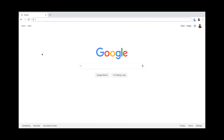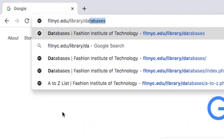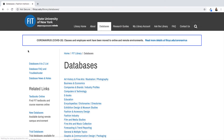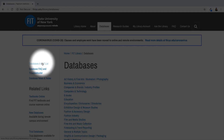So how do you access these fashion forecasting databases? Be sure to start at our library homepage at fitnyc.edu/library/databases. You can either navigate to our forecasting and trend reports category, or you can go to our A to Z list.